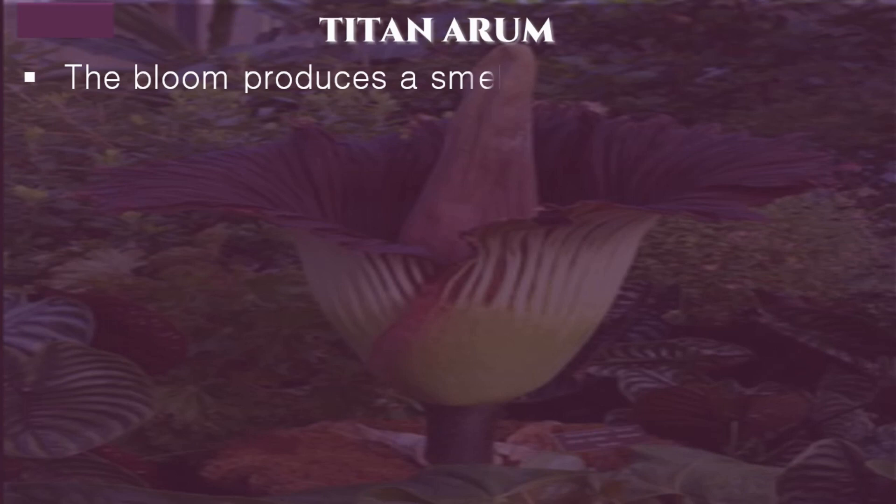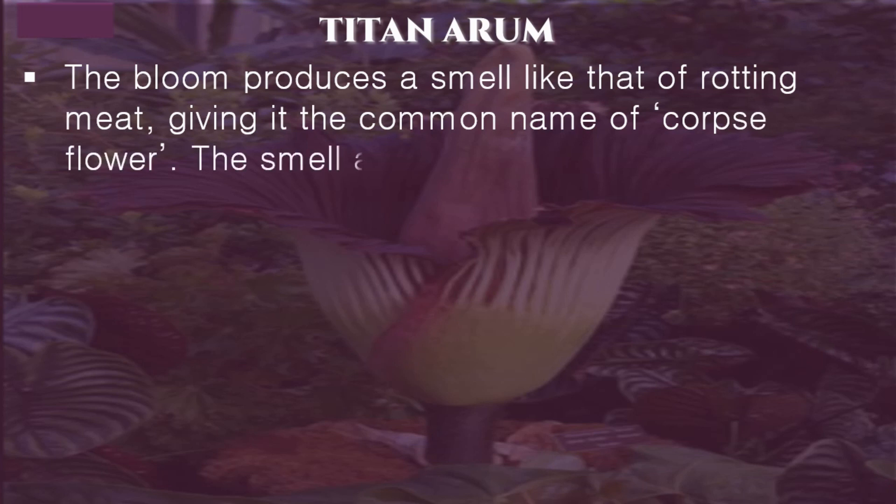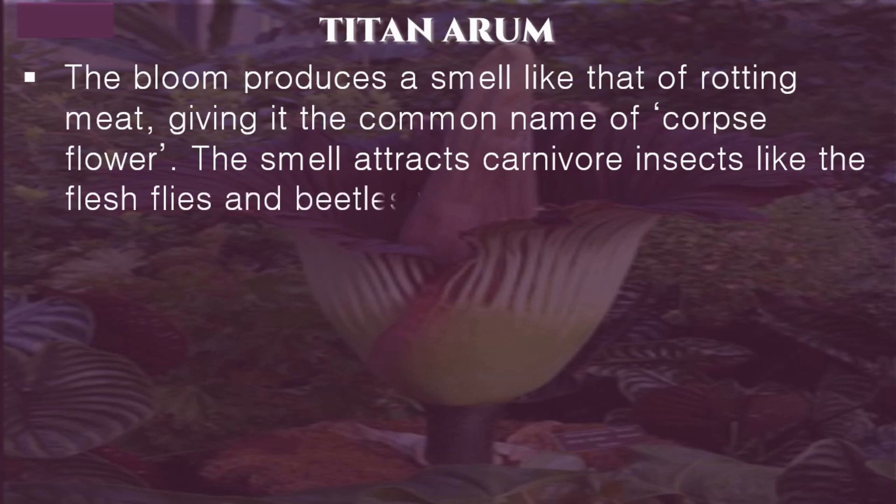The bloom produces a smell like that of rotting meat, giving it the common name of Corpse Flower. This smell attracts carnivorous insects like flesh flies and beetles, which are its pollinators.